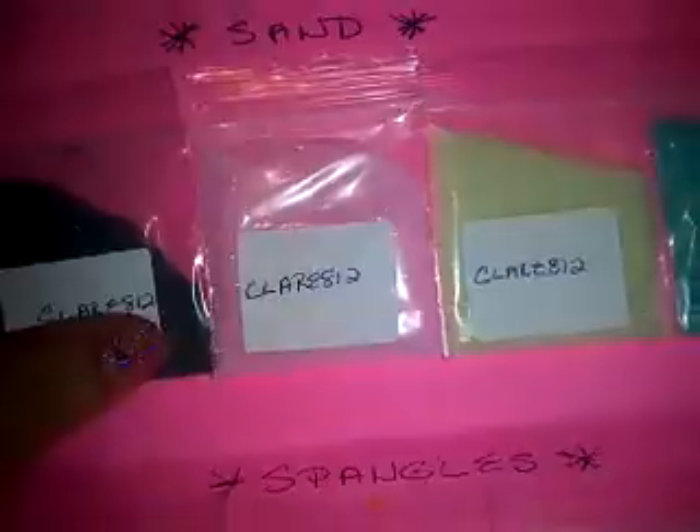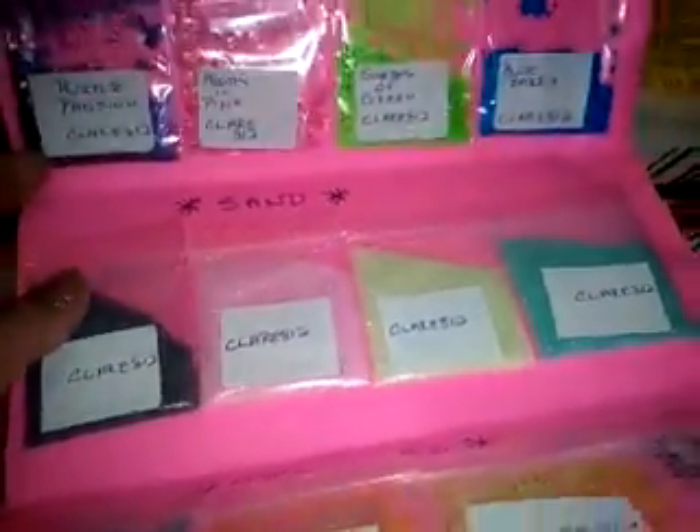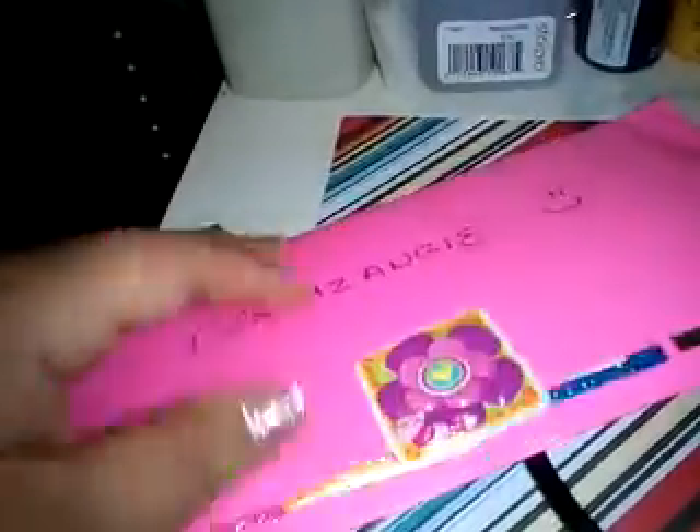So thank you so much. Her channel name is Claire812 — thank you. And thank you so much, Claire, for joining. I can always count on you for joining mine. Thanks so much for watching. Bye bye.